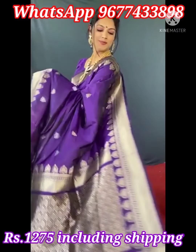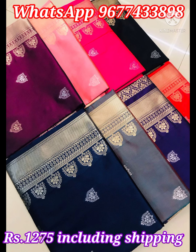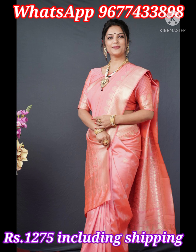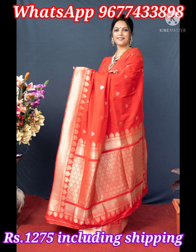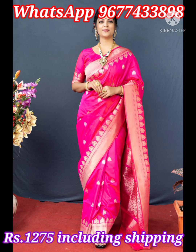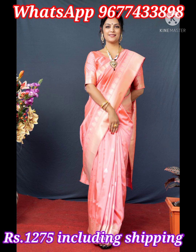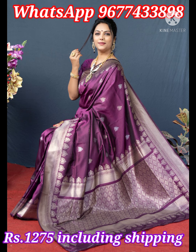Next one is Kanjipuram handloom zari silk saree in fabulous colors. Stunning look double-shaded silk sarees have jari weave booties throughout the body along with pretty weaving jari border and rich grand designer jari pallu. Saree comes with running matching booties weaved blouse piece with border. Price is 1275 rupees including shipping all over India.